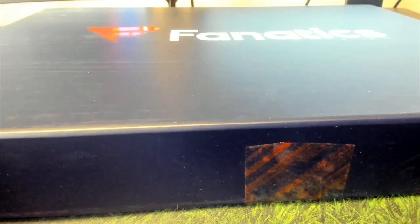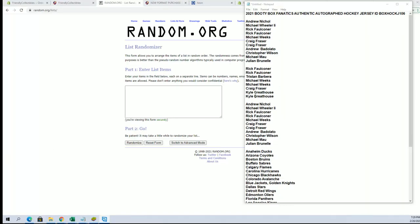Alright, here we go guys. Real quick — Andrew and Jardsey, you guys are in for two team spots, which is here and here. Rick F to Kyle G, you guys are in for a single spot. Good luck guys, here we go.